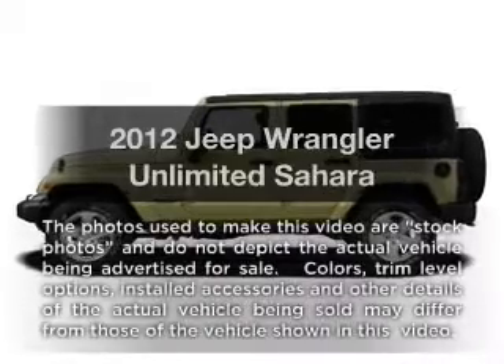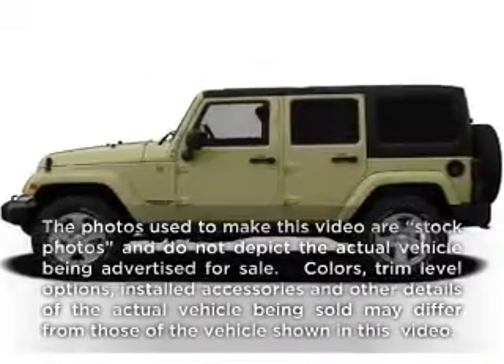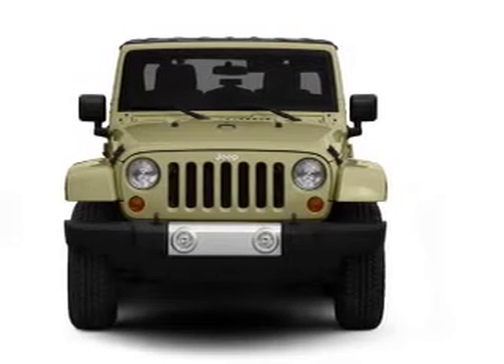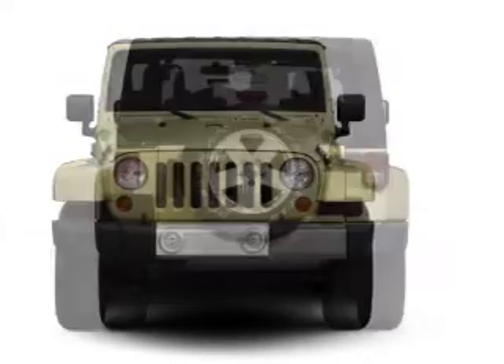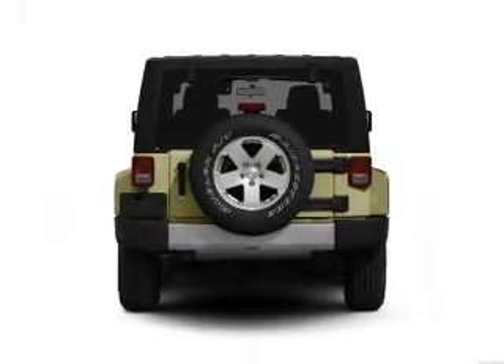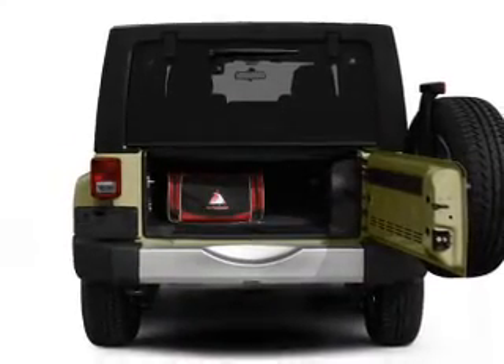Presenting the 2012 Jeep Wrangler Unlimited. Travel the roads in style and comfort in this great vehicle, with a reliable 6-cylinder engine connected to a smooth shifting transmission. Treat yourself to the splendor of a premium sound system. Brake safely with the anti-lock braking system.